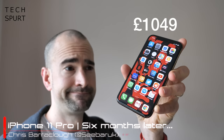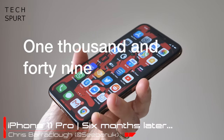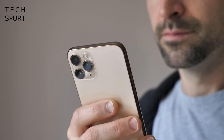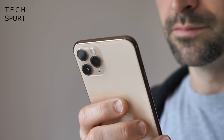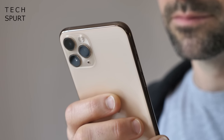£1,049. They couldn't even just make it a straight-up grand, all nice and neat and tidy. The Apple iPhone 11 Pro costs you £1,049 if you want it SIM-free or from £72 a month on contract from Vodafone. Looks like the kidneys won't cut it this time — we're gonna have to rip out a few more bits to afford that upgrade.